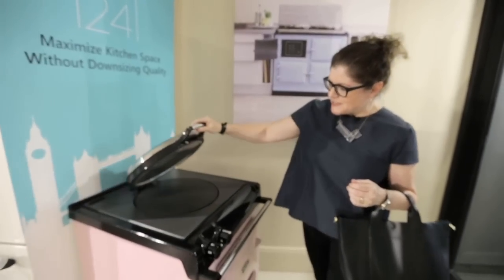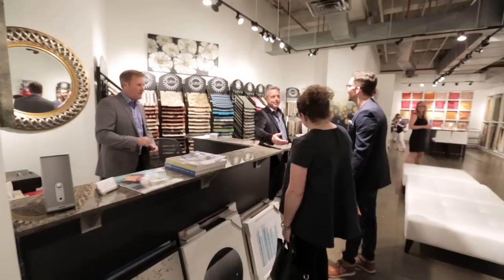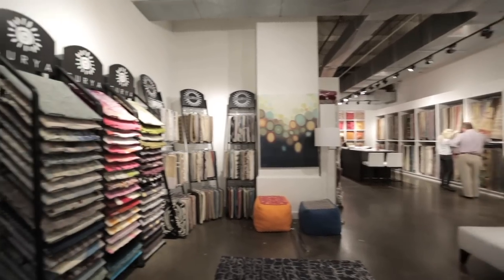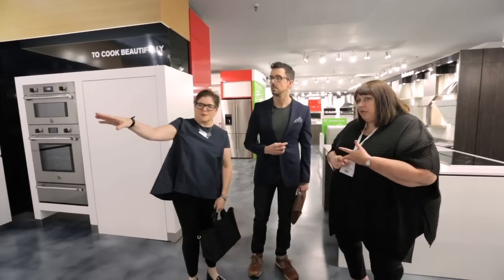SOFA was launched in 2008 and it's a trade-only design resource centre with 200,000 square feet of space. It's for design professionals, stagers, builders, architects, dealers, and students.